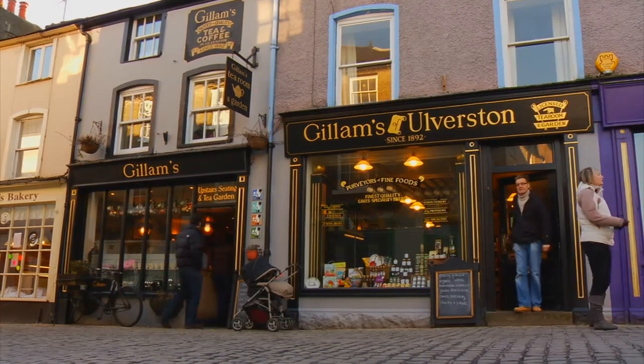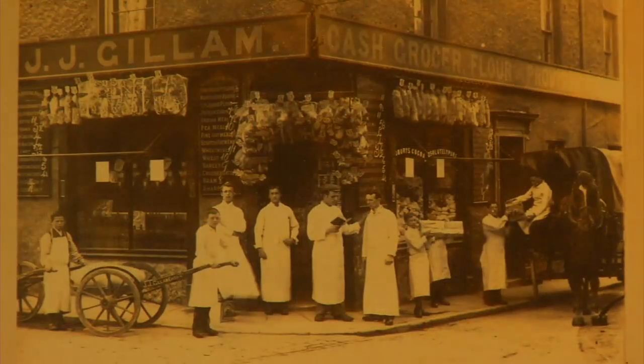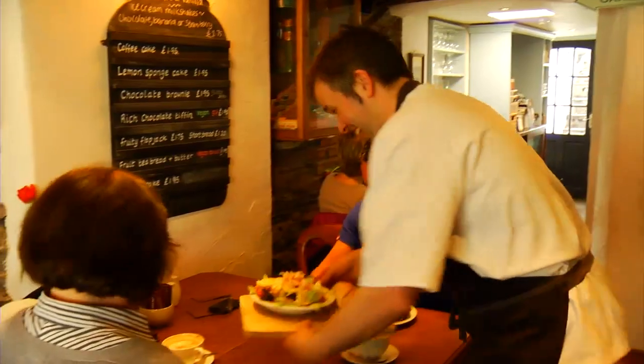We've been running the tea room here for five years. We saw a building for sale opposite our family's grocers that ran for 102 years and thought we'd bring back the same service and quality that was associated with the family.